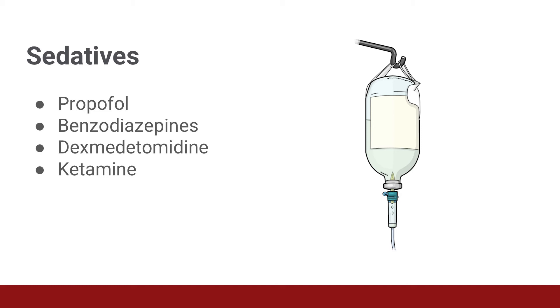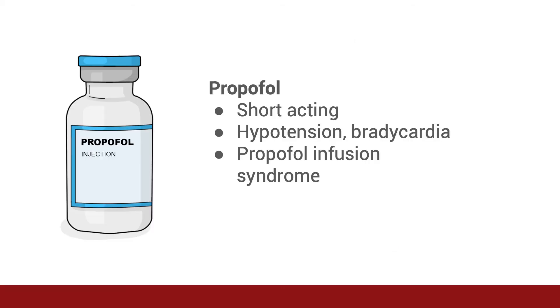Propofol can also be used for sedation after intubation as a continuous IV infusion. It does not have any analgesic properties, so it is often used in conjunction with pain medication. It is very short-acting and can easily be titrated up or down. It can cause dose-dependent hypotension and bradycardia. A serious side effect is propofol infusion syndrome, a rare condition involving dysrhythmias, metabolic acidosis, rhabdomyolysis, and hyperlipidemia.